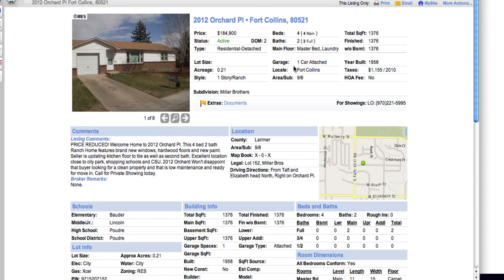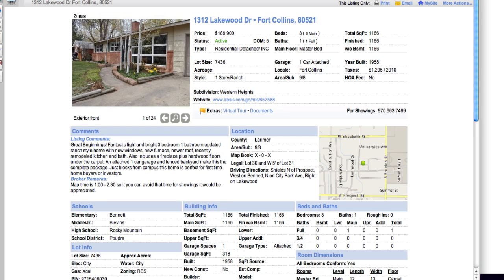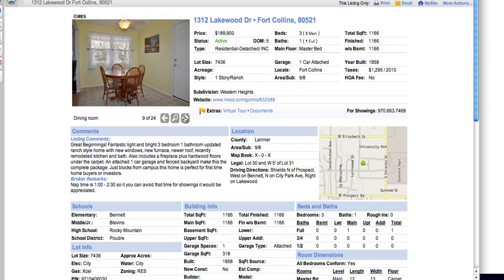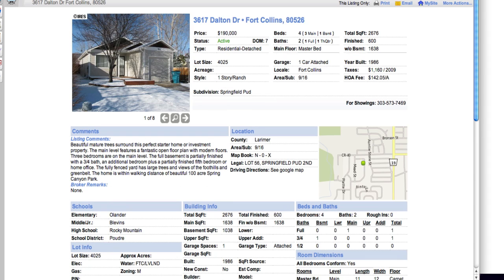Now we go up to Orchard — it's a one-car attached garage, four-bedroom, two-bath. Kind of interesting, there's also a no-car garage option. One-car attached garage on West Lakewood. Lakewood is a fun little street and it's near the campus. It's a great beginning — a nice, clean little place with some nice inside photos. Dalton at $190k — it's a four-bedroom, two-bath, one-car attached garage.